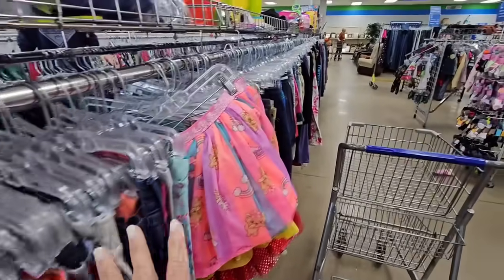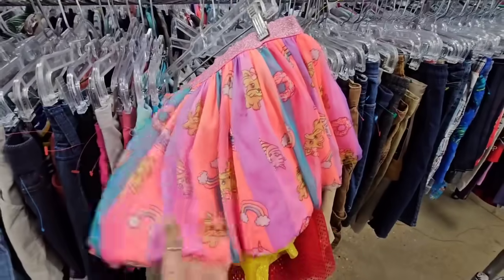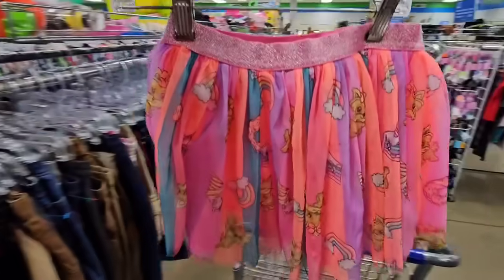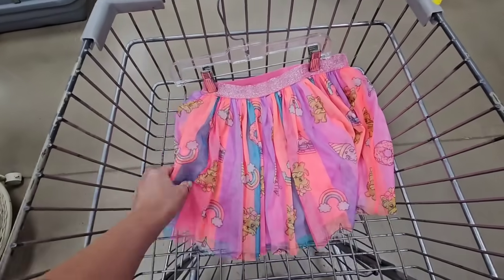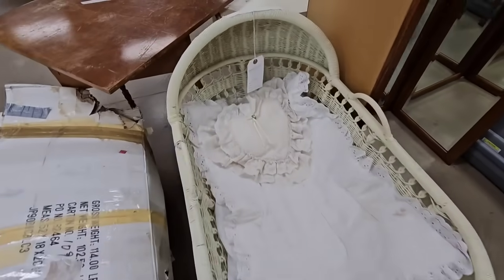I gotta walk through the kids' clothes to get to the home decor section and this skirt caught my eye. Wren Lucille needs this. I complain about how she dresses but then of course I'm the one to buy her stuff like that. I can't help it because I know she's gonna love it.